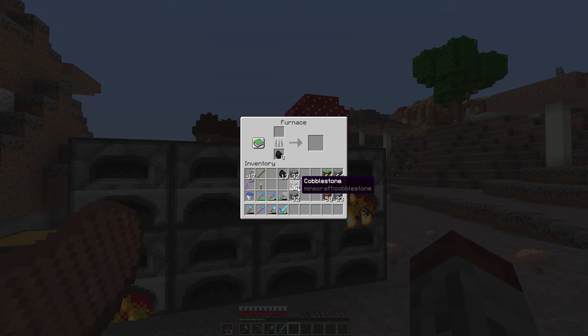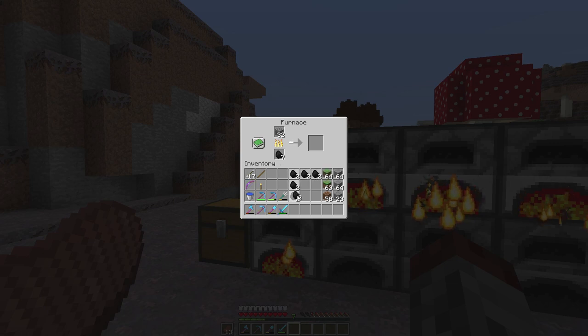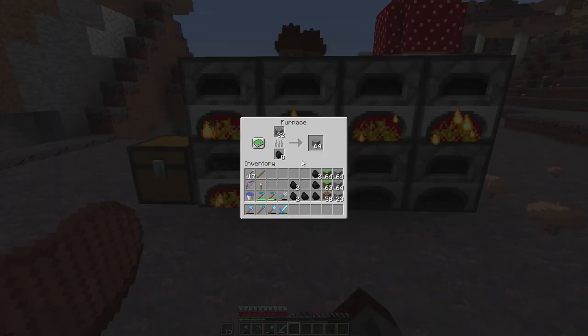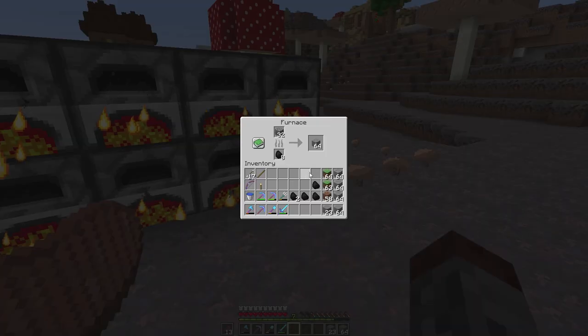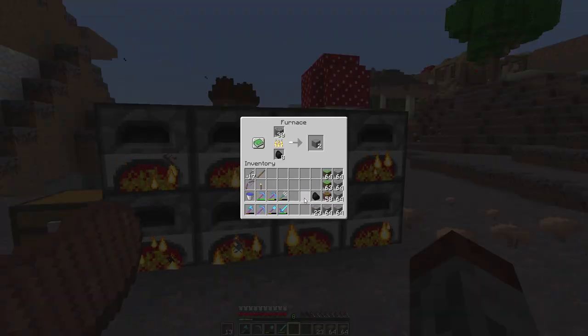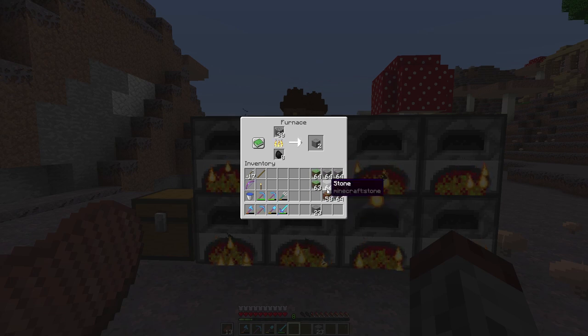We still need a fair amount of stone and we have quite a bit of cobble, so let's smelt some more. Now we have plenty of stone — that's going to drive me a little insane, I am a little bit anal about that stuff — but that's okay.